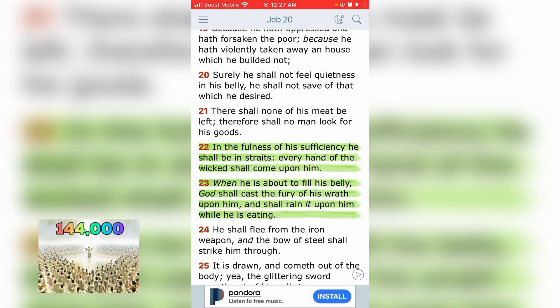Job 20:22: 'In the fullness of his sufficiency, he shall be in straits. Every hand of the wicked shall come upon him. When he is about to fill his belly, the Most High shall cast the fury of his wrath upon him, and shall rain upon him while he is eating.' When he starts thinking everything is going smooth — we got it, we're almost there, we got one more thing to usher in and the New World Order is set — that's when you hop out. That's when he comes to take him down.